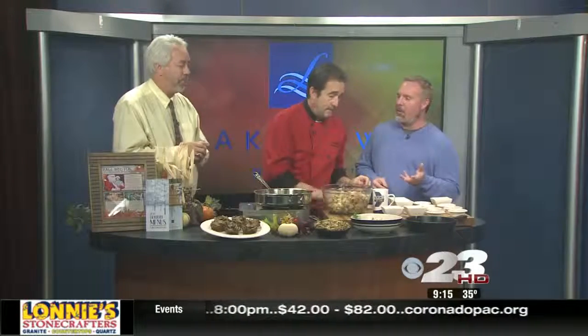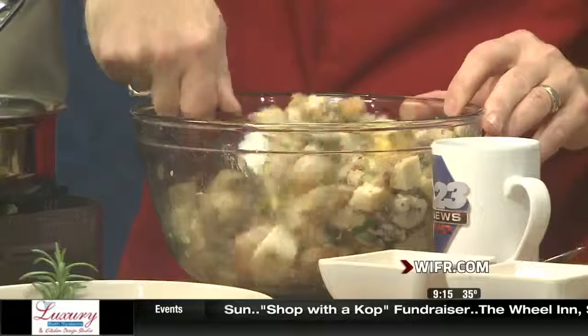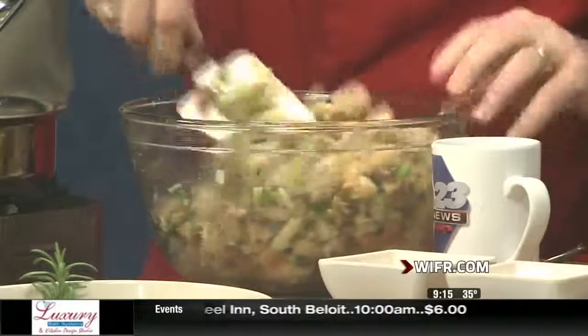I've been seeing the game shows lately where folks are winning little herb gardens they can put into their kitchens. That's great, because anything you can pick fresh is wonderful. I have an herb garden right off the back of my house, so when I'm cooking I just go out and snip a few herbs.